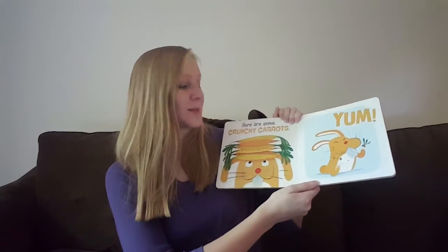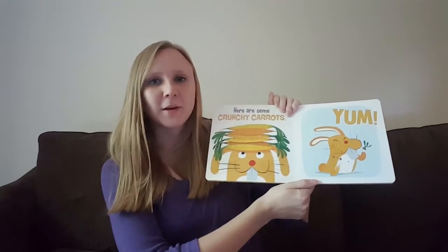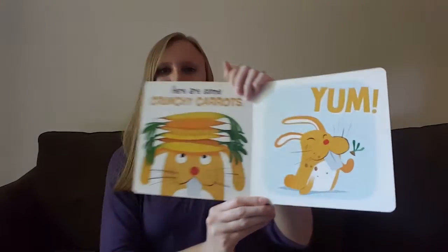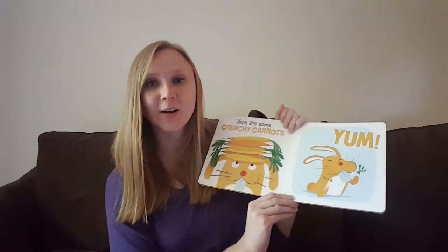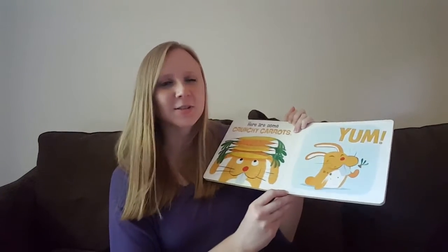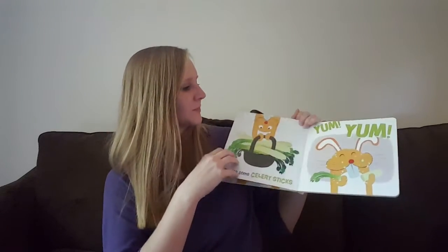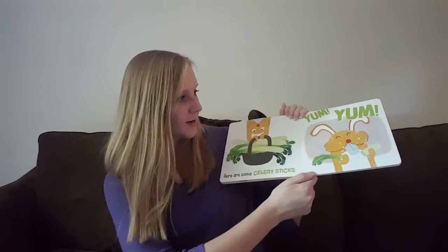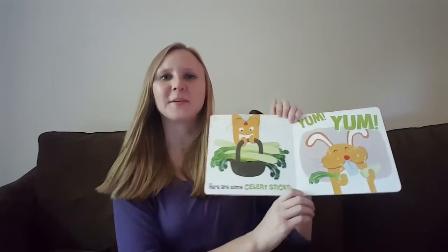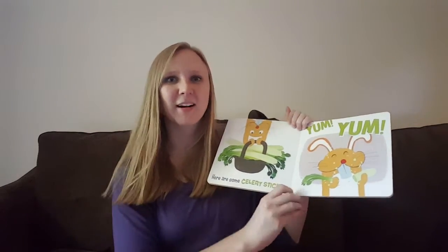Here are some crunchy carrots, yum! Do you like to eat carrots? I really like to eat carrots, especially when they're cooked and they're all nice and soft — oh, those are so good! Here are some celery sticks, yum yum. Celery is pretty good too, huh?